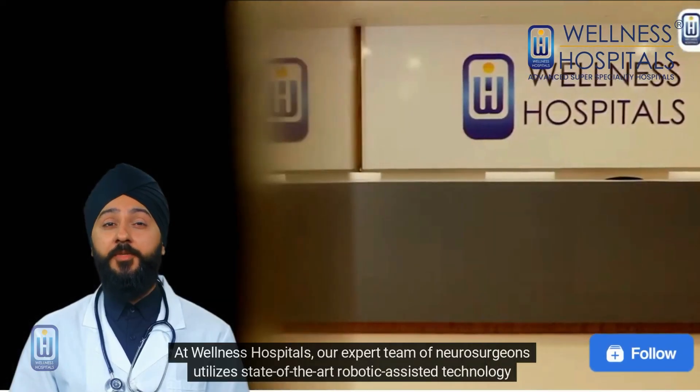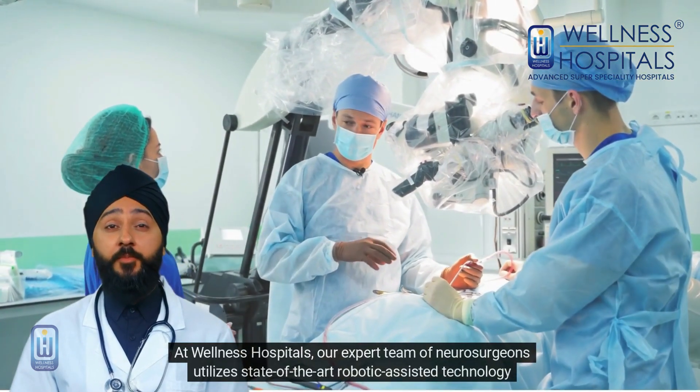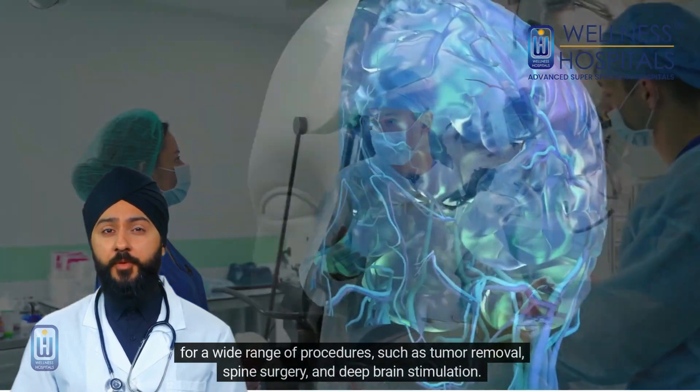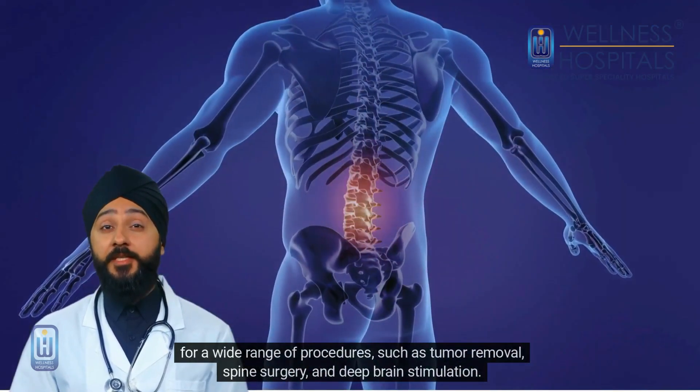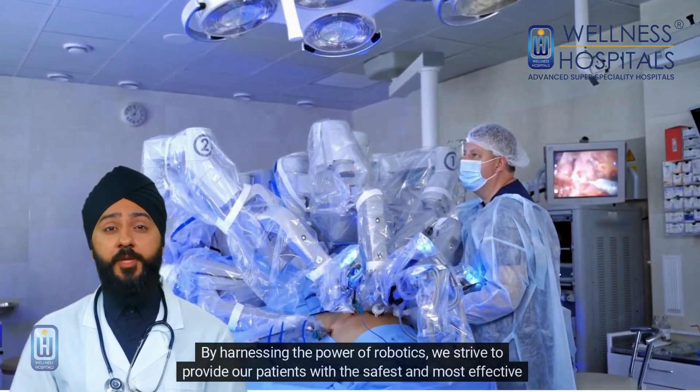At Wellness Hospitals, our expert team of neurosurgeons utilizes state-of-the-art robotic-assisted technology for a wide range of procedures, such as tumor removal, spine surgery, and deep brain stimulation. By harnessing the power of robotics, we strive to provide our patients with the safest and most effective treatment options available.